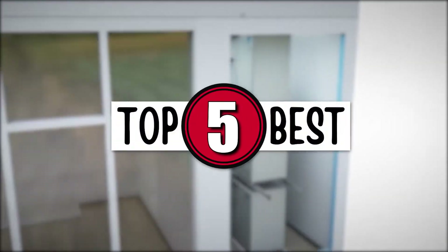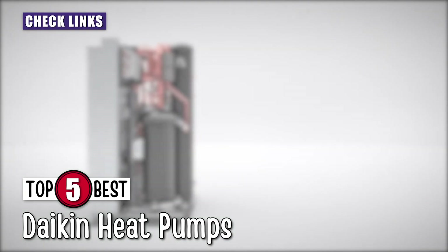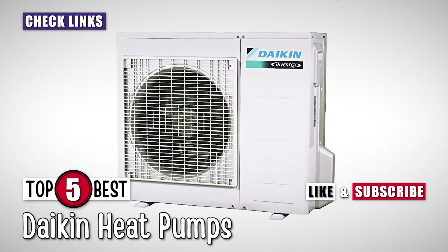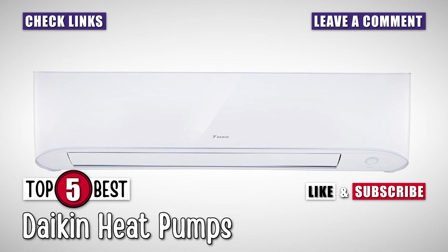There you have it, our top 5 Best Daikin Heat Pumps on the market. Check out the links in the description below for detailed information and latest pricing. If you thought this video was helpful, please smash that like button and consider subscribing. If you didn't, let me know why in the comments below. Thanks for watching, and I'll see you in the next video!